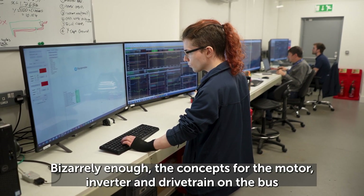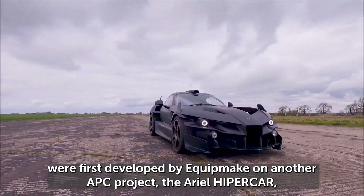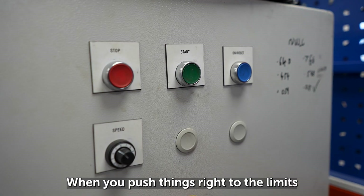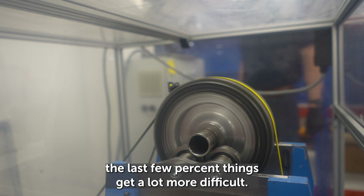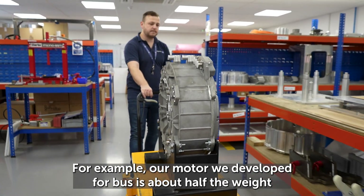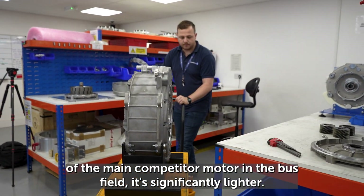The concepts for the motor, inverter and drivetrain on the bus were first developed by Equipmake on another APC project — the Aerial Hypercar — which looked to push EV engineering to the very limit. When you push things right to the limit, solving those problems means you end up with a much better product. For example, our motor developed for the bus is about half the weight of the main competitor motor in the bus field — it's significantly lighter.